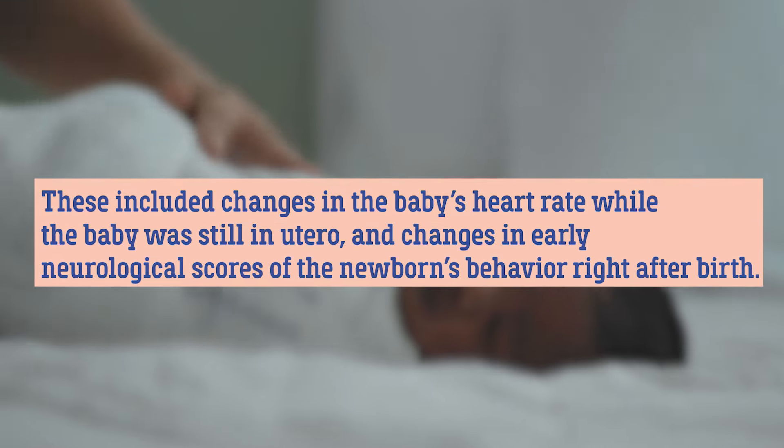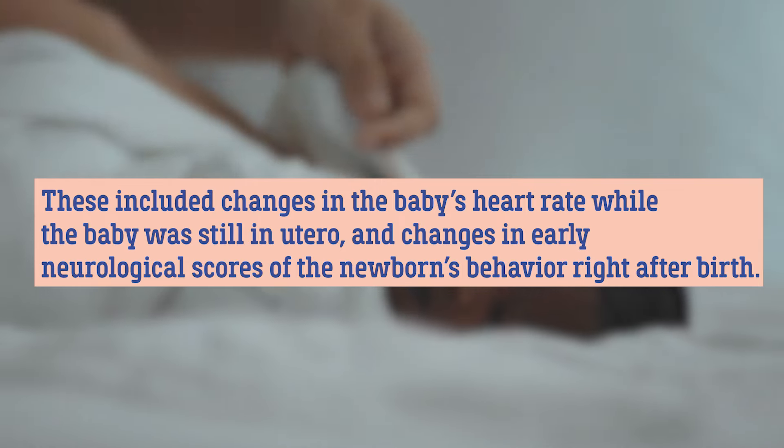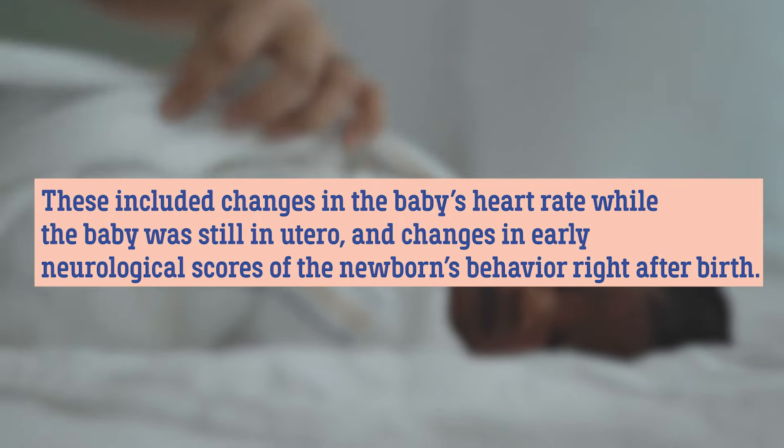However, they did see short-term side effects for babies in the study and these were well documented in randomized trials. The short-term side effects included changes in the baby's heart rate while the baby was still in utero and changes in early neurological scores of the baby's behavior right after birth. But of all the opioid medications studied for use during labor, remifentanil seems to be becoming the most popular and most of the research coming out on injectable opioids during labor is focused on this one medication.